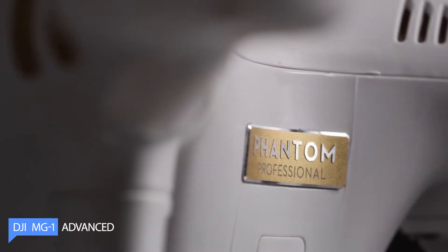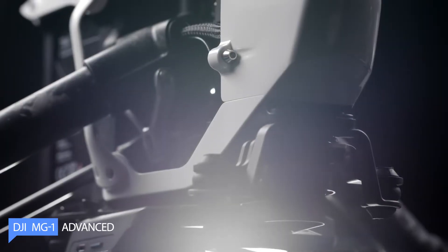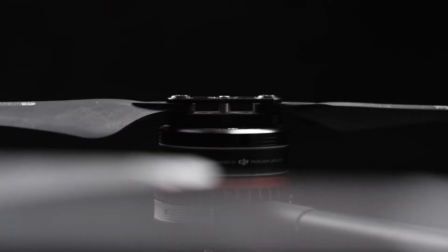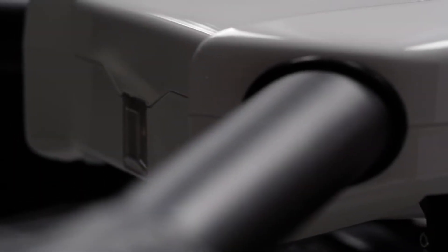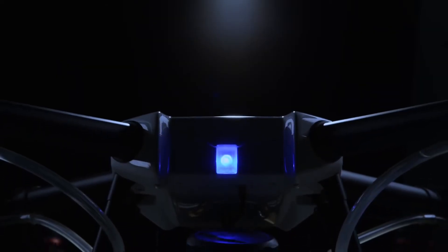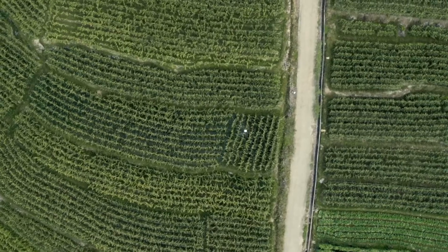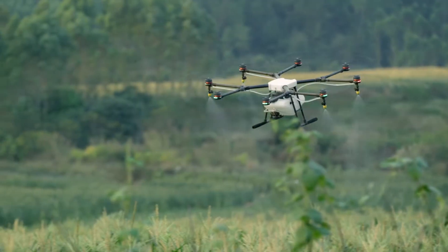The DJI MG First Advanced drone is changing the game for the agriculture industry. With its powerful motor and advanced sensors, it offers farmers new and innovative ways of working. It can fly autonomously using GPS and obstacle avoidance technology, making tasks like planting, fertilizing, and crop monitoring easier and more accurate.